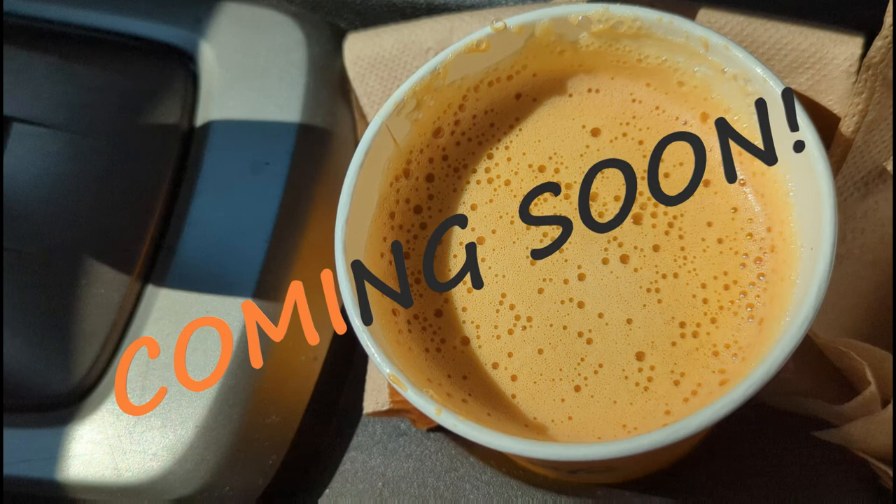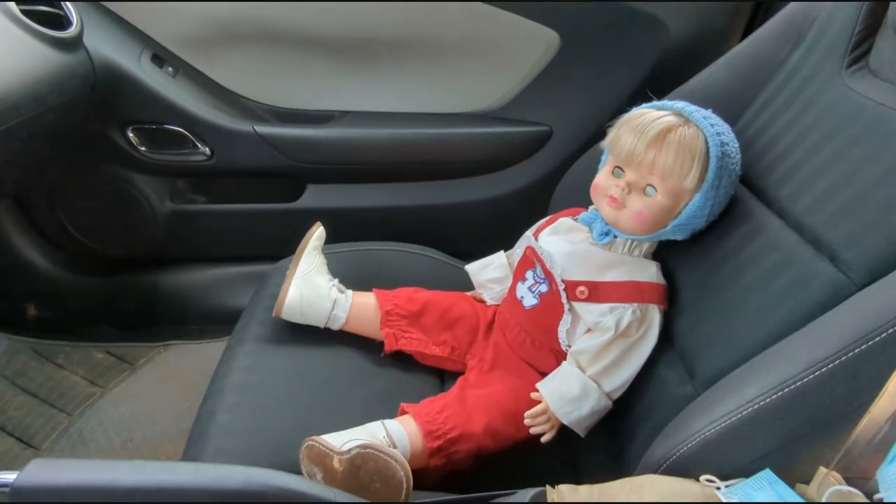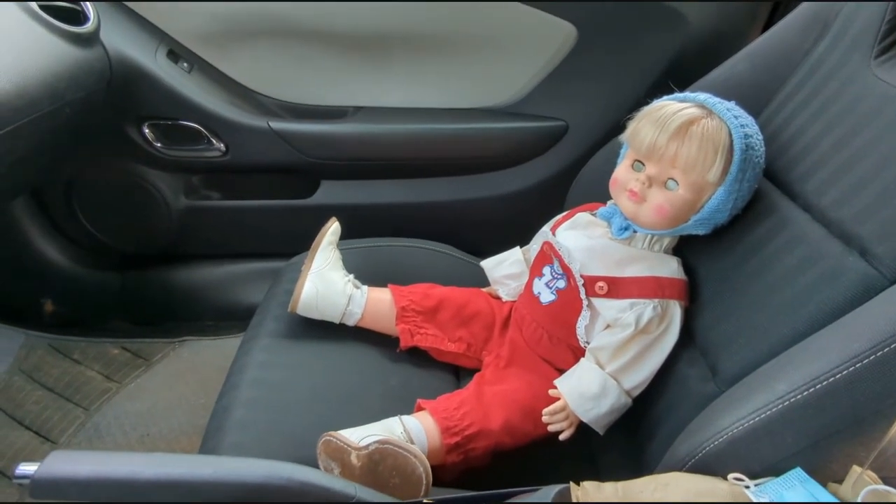McDonald's now has their pumpkin spice lattes available. My friend insisted on riding with me to McDonald's to check out their pumpkin spice latte.